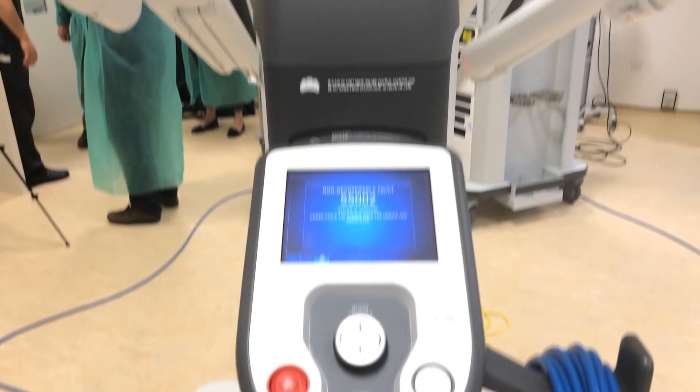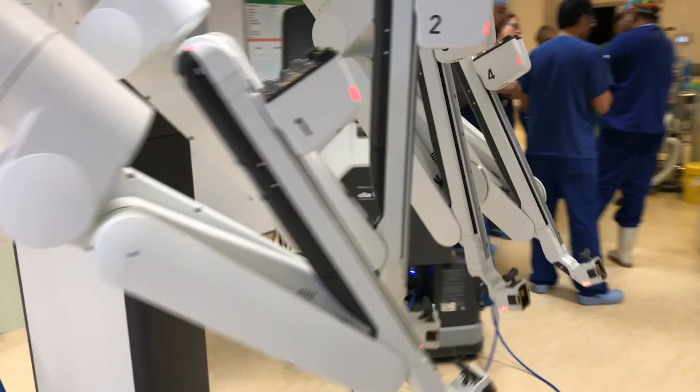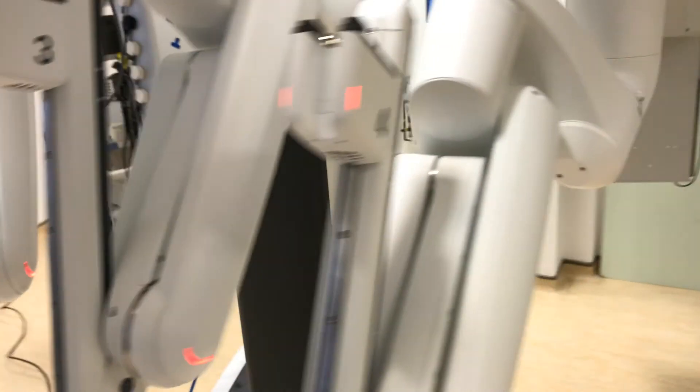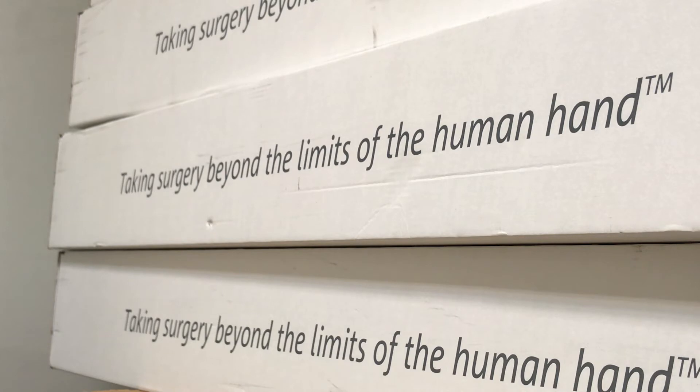Having been in the surgical field for well over 30 years, this is what people used to say when keyhole surgery came 30 years ago. People raised the question — this is too expensive — but now it's standard. With my crystal ball, I will say that robotic surgery is here to stay and will be the mainstream for years to come.